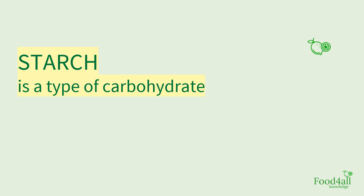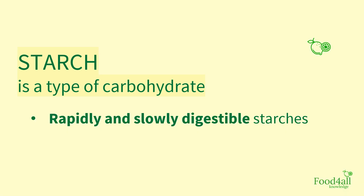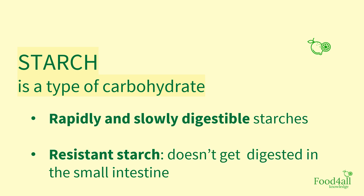Starch is a type of carbohydrate. There are rapidly and slowly digestible starches, and these get digested faster than resistant starch, which doesn't get digested in the small intestine, going almost intact to the large intestine, which we will talk about in a bit.